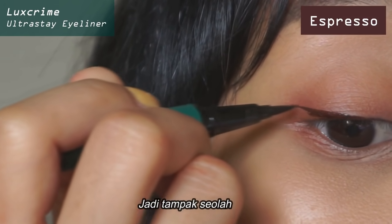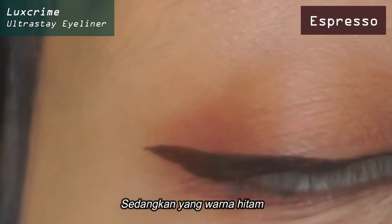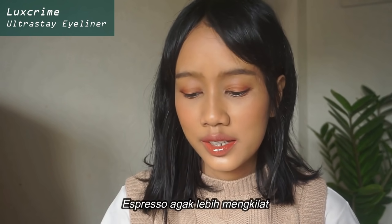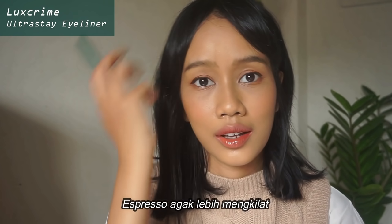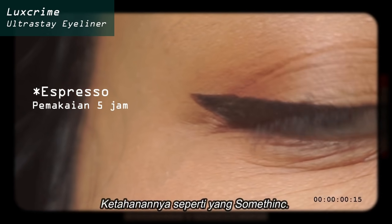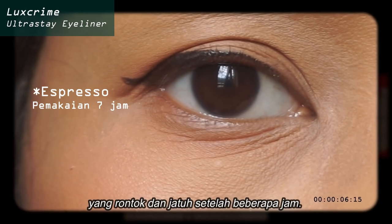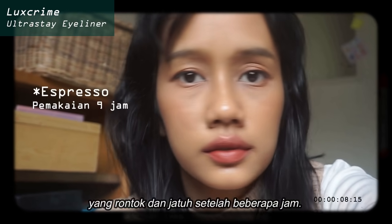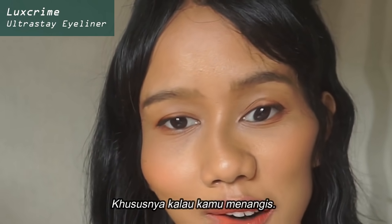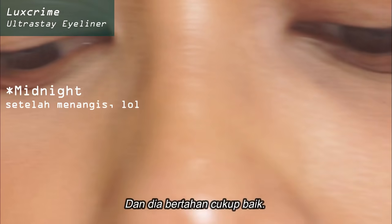The black one makes your eyes look more pop. I actually like both of them, but because the Espresso one is a little bit more glowy and glossy, and I prefer matte ones, I think I like the color Midnight more. It does stay like the Something one — it is not the type of eyeliner that will crumble and fall after a few hours. But it does kind of change color a little bit, especially if you cry. Once I cried because I thought about something I shouldn't be thinking of, and it still held up pretty well.